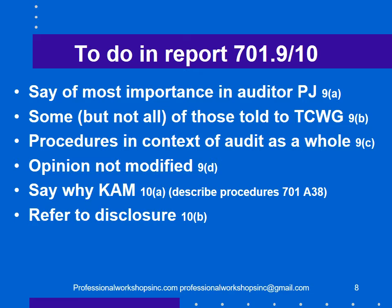In the report, you're required to say these are the things of importance to the auditor's professional judgment — some but not all of those told to those charged with governance — that procedures were done in the context of the audit as a whole, the opinion is not modified, why it's a key audit matter, describe the procedures done, and refer to the disclosure in the financial statements that the client has made.